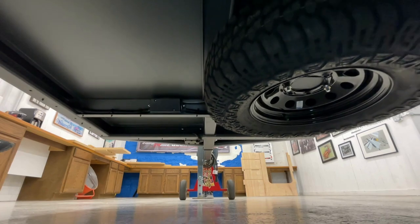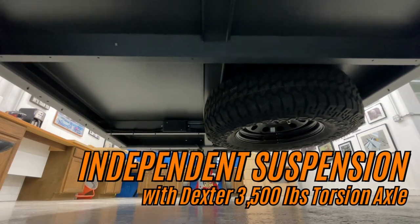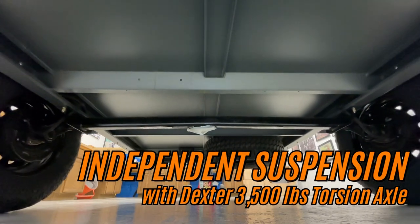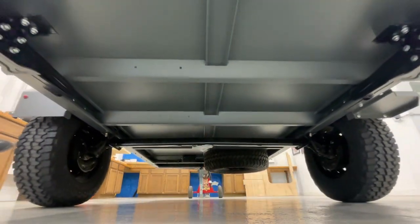Campnot boasts 18 inches of ground clearance, driven by a 3,500-pound Dexter torsion axle with independent suspension, providing you with the confidence to tackle various terrains.